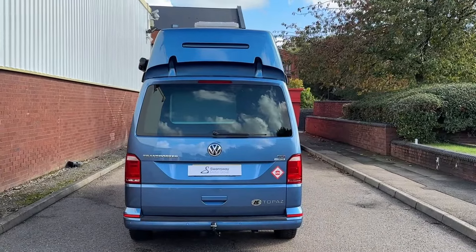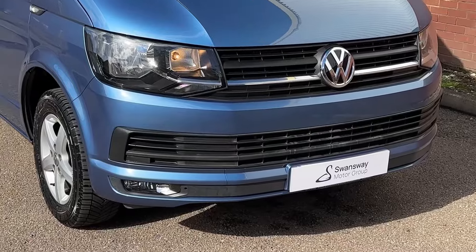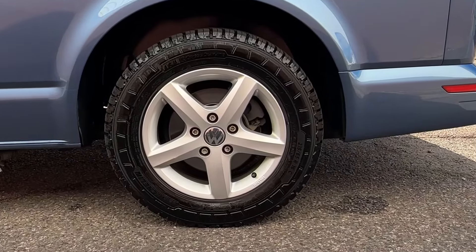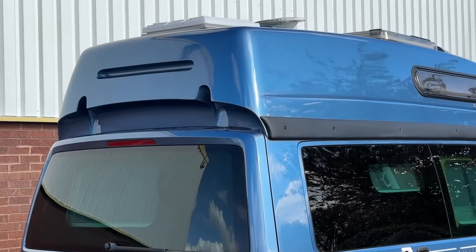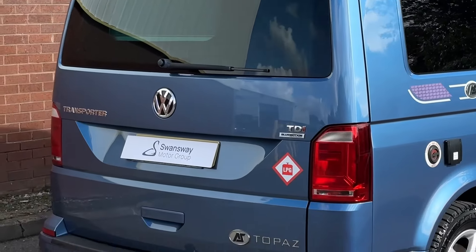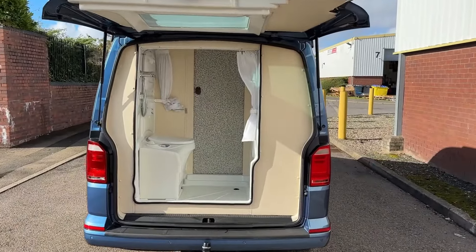Taking a look at some of the exterior features, across the front we'll find a body colour-coordinated front bumper complete with a set of front fog lamps. Down below, this camper comes on a set of 17-inch wheels which come in a five-spoke design. Towards the rear of the vehicle, we'll find a tailgate with a heated rear window, and helping you park and manoeuvre is a set of rear parking sensors. The vehicle also comes with a Westfalia removable and lockable tow bar.